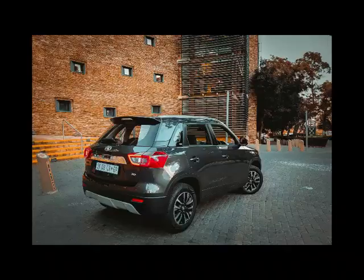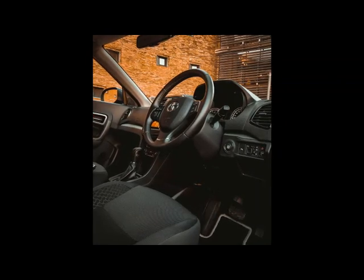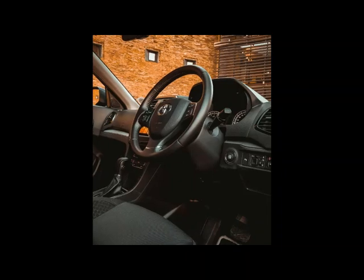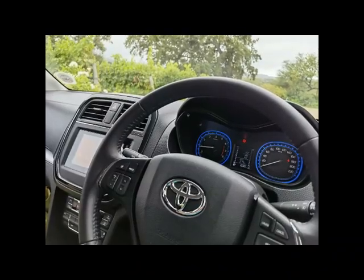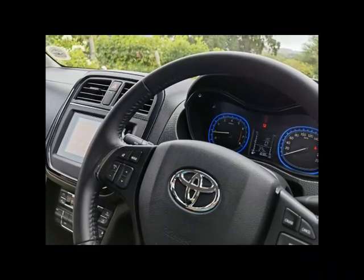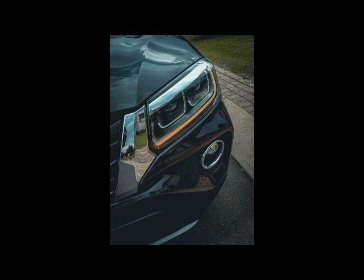Joint venture vehicles are part of the new normal for global automotive brands. Toyota is cleverly leveraging its nearly invaluable South African brand equity with proven Suzuki technical ability. In terms of size, the Urban Cruiser measures 3,995 millimeters bumper to bumper, which makes it half a meter shorter than something like the Toyota RAV4. The Japanese brand is targeting traditional hatchback customers who desire something with a touch more ground clearance to explore South Africa's treasure of gravel roads and small towns.